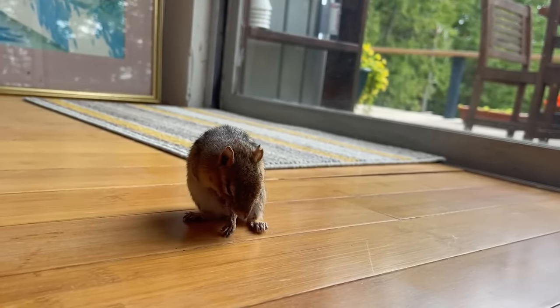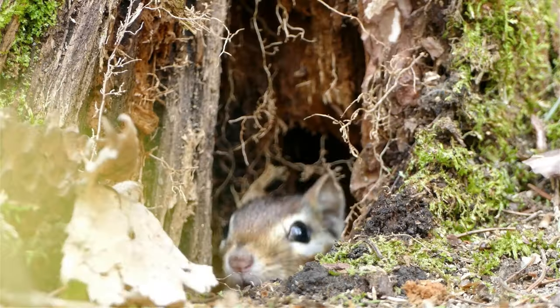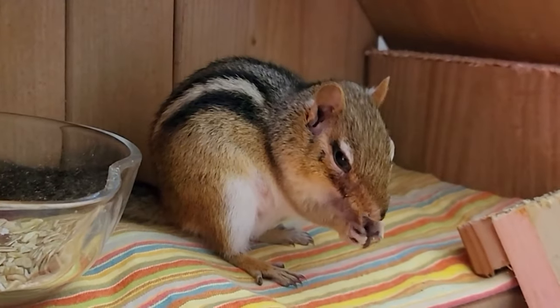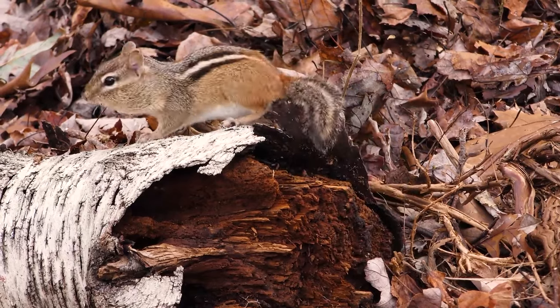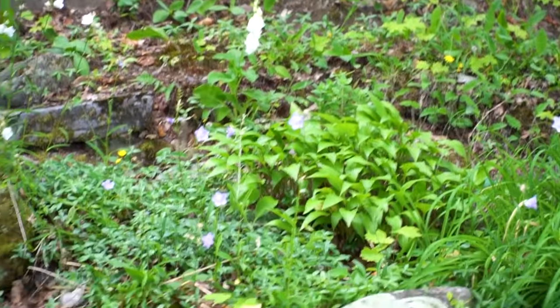The cost of keeping a chipmunk includes the initial setup of their living environment, and ongoing care requirements can be expensive. Chipmunks have only been kept as pets for a relatively short time, and experts are still learning about their care needs. Therefore, potential owners should be prepared for a long-term commitment, both financially and in terms of care, to ensure the health and happiness of their pet chipmunk.